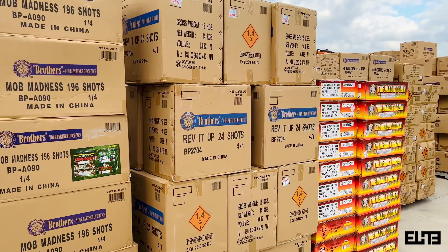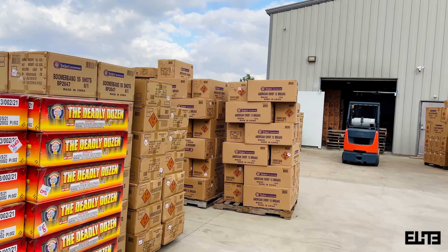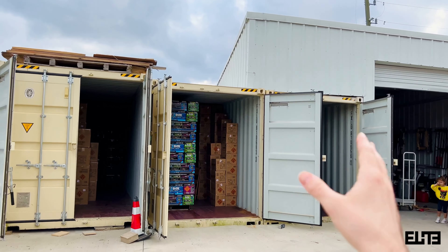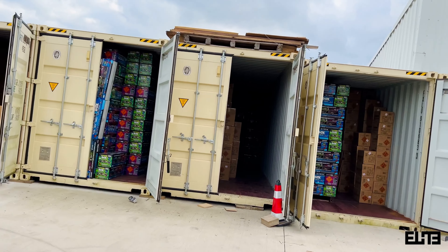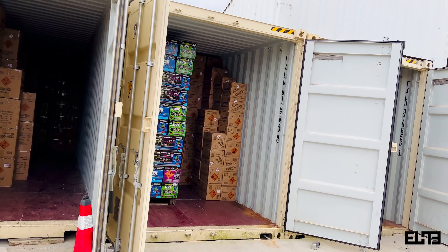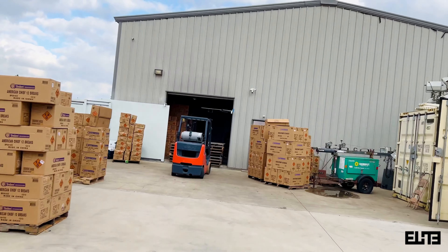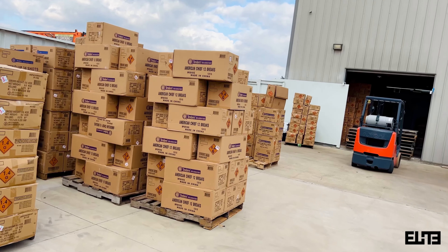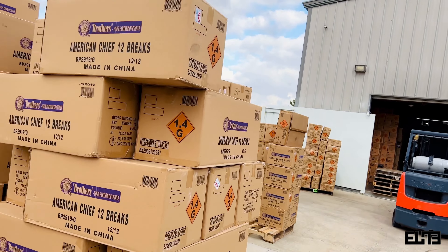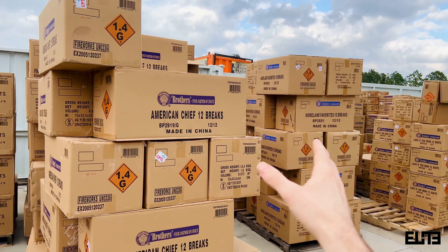Hey pyros, Valmir from Elite Fireworks here giving you guys a quick update at Elite Fireworks Super Center. The reason I'm doing this is because our containers are actually open, so why not show you guys. At the time I'm shooting this video, we are 10 days away from our fireworks season. By this time of watching this, you've seen our video of our latest Brothers Fireworks container, the Cane, and basically this is an add-on to that video.